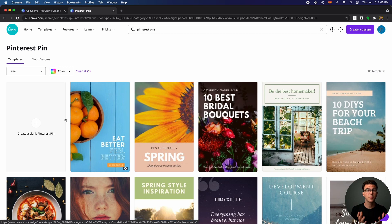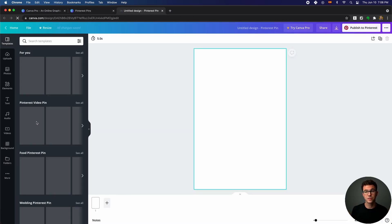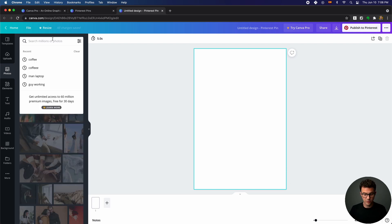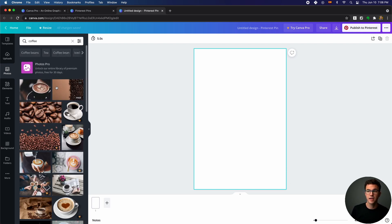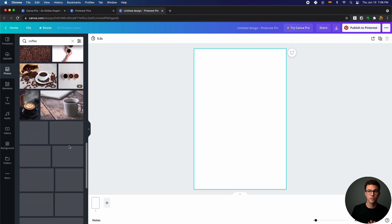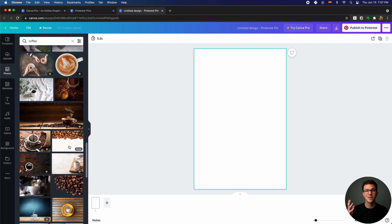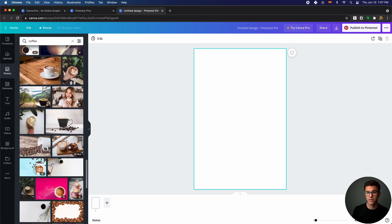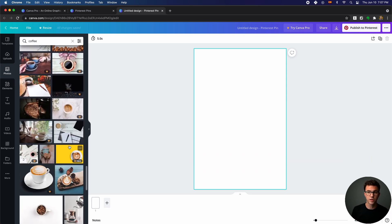The next thing is stock photos — with Pro you get roughly double the selection. If we design a Pinterest pin from scratch and search for 'coffee' in photos, there's a decent selection of free images, but as you scroll down you'll see many images marked with a crown, meaning they're Pro only. You're essentially doubling the amount of available images. There are free stock image sites out there — we did a whole video about that — but it's nice to have tons of options right within Canva so you can get things done really quickly.